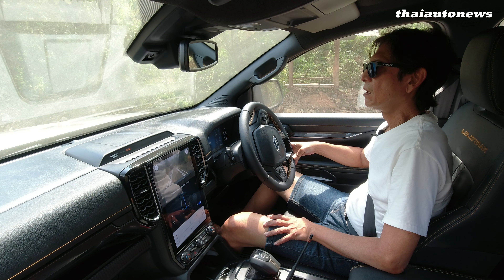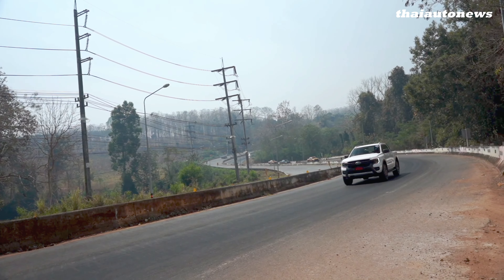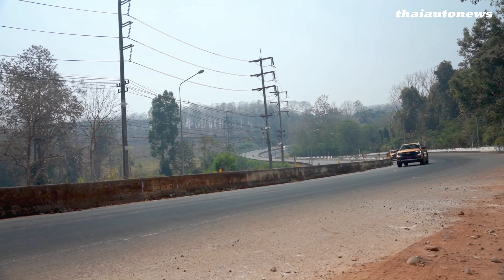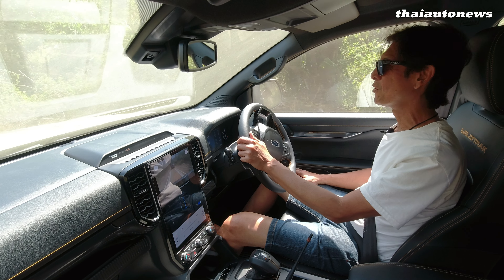In real-world driving, I don't think you're going to get that unless you are driving long distance and maintaining a smooth cruising speed. If you drive this in the city, or start stepping on it, it could get below 10 kilometers per liter for sure.